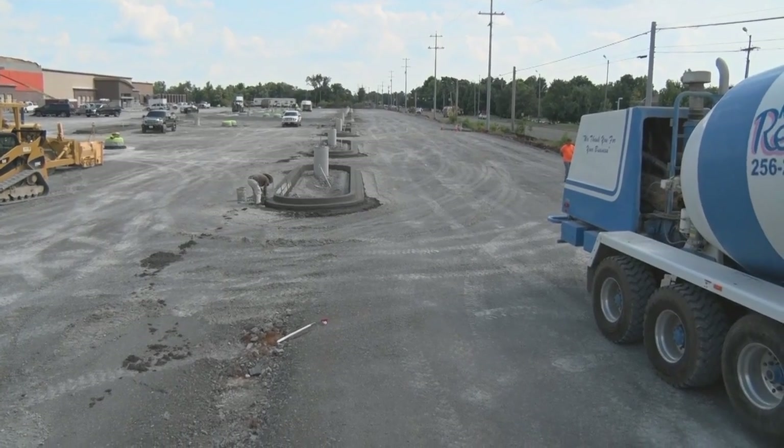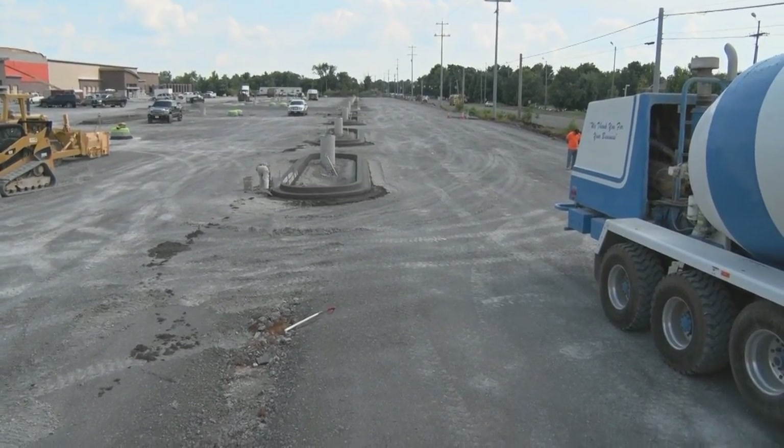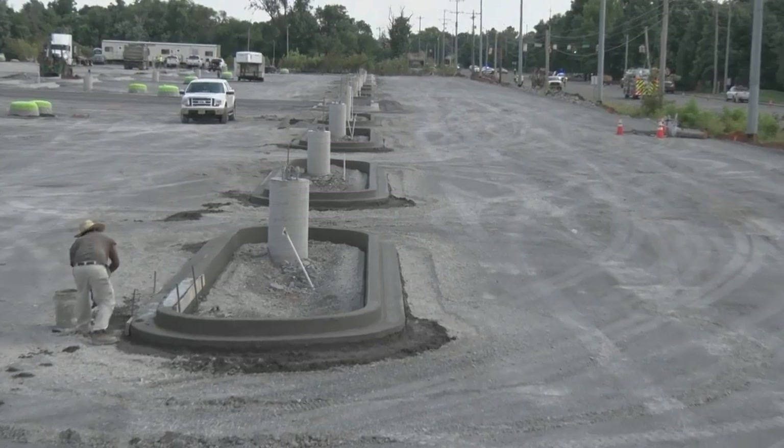This has been a Performance Report with England Contracting on the Gamaco GT 3600 in Murfreesboro, Tennessee. Gamaco — the worldwide leader in concrete paving technology.